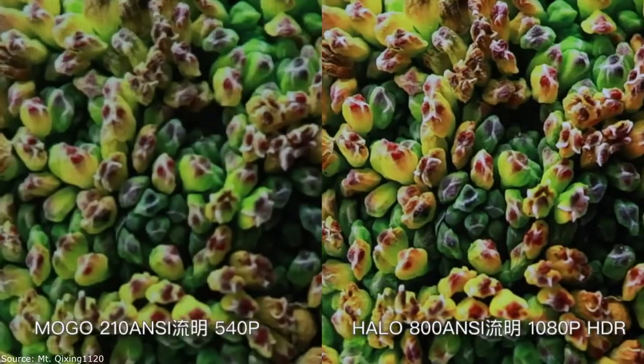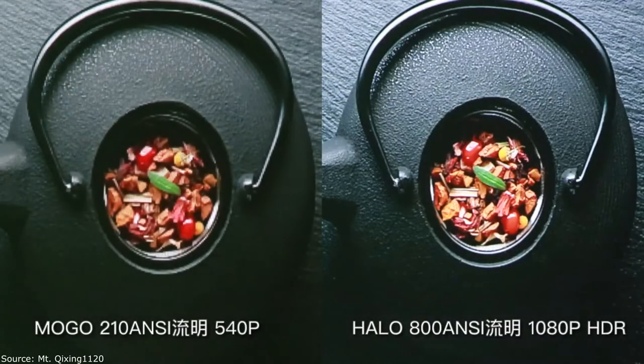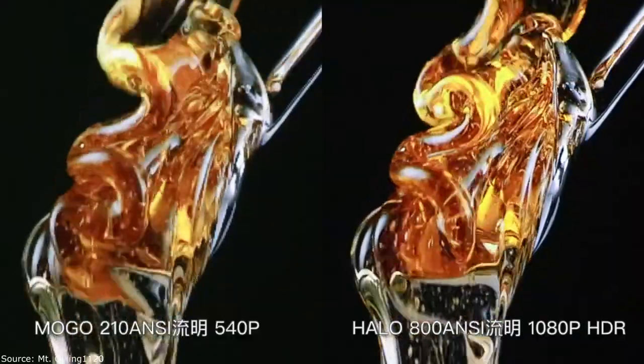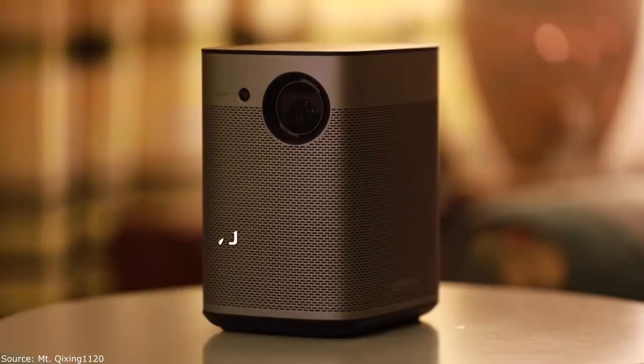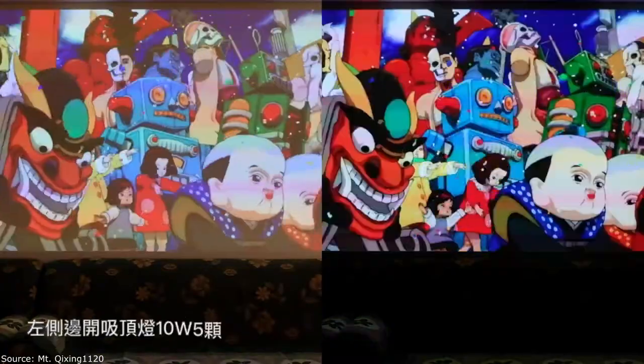Large display: ASEIMI HALO is capable of transforming any white wall into a large 30–300 inch screen. HALO uses cinematic-quality 3D active shutter Dell PELP-D technology, which brings a whole new movie-watching experience with ASEIMI 3D glasses.